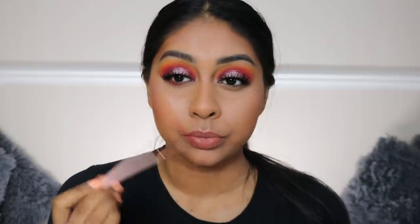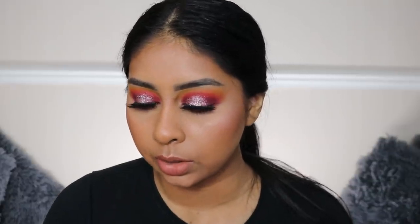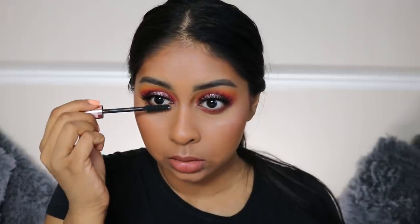Obviously we have to finish the eyes so I think I'm going to grab that same pink color that we used in the crease. I really like the fact that there's no fallout with this eyeshadow palette - so good. So I'm going to put some mascara on. My hair is a bit oily right now so we're just going to tie it back - I just do this whenever my hair is super oily.